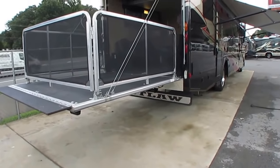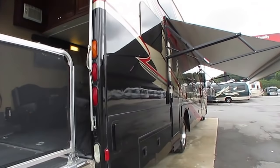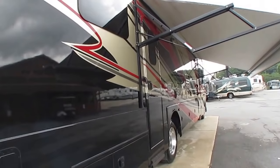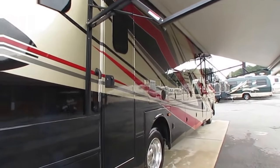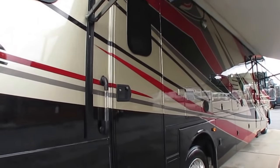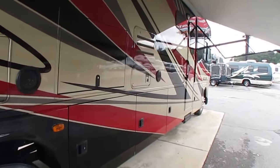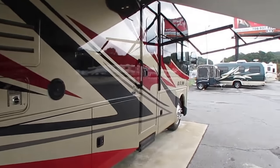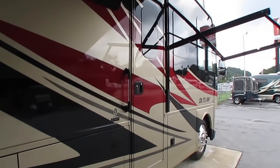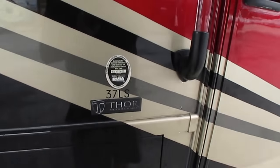Beautiful full body paint. This is going to be a long video — there's a lot of equipment to go over. Frameless windows, so you don't have to re-caulk your windows every year. Huge storage bays. Great place out here for a little entertaining area. Power steps. 37 LS, Thor Motor Coach. Just look inside.